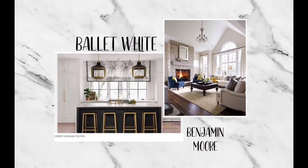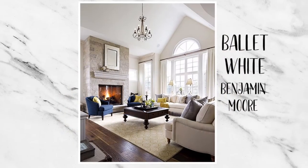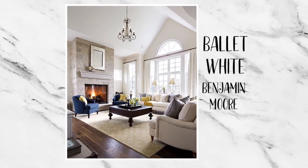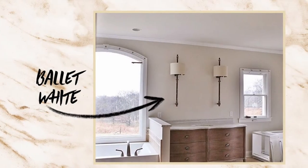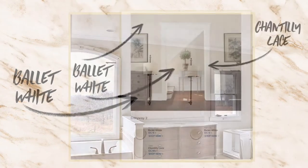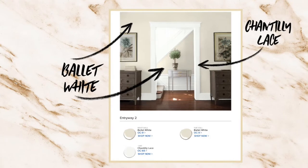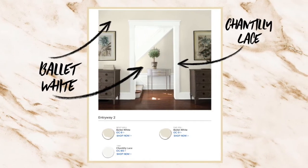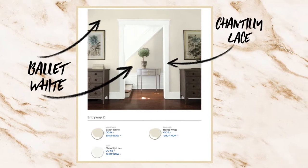Let's start off with Ballet White from Benjamin Moore. This is part of Benjamin Moore's Off-White Color collection. It's a subtle white, ideal for tranquil and serene environments. It has tones of yellow, brown, and gray. The yellow is very apparent on a sunny day. Here we're comparing Ballet White and Chantilly Lace. From this perspective you can see that Ballet White is very creamy.